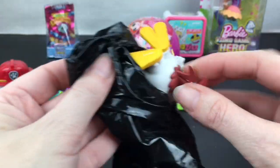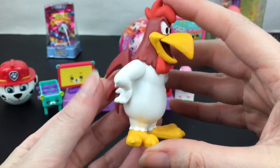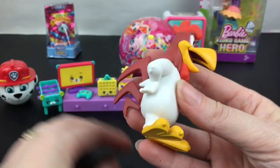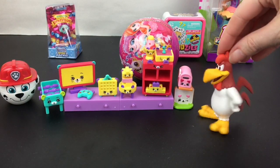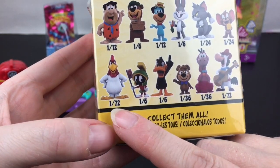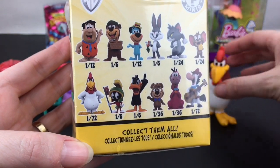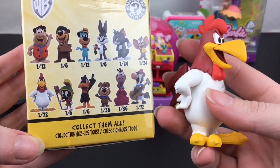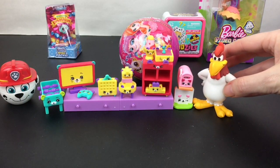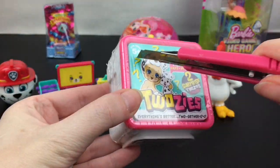Inside — oh my goodness — we have Foghorn Leghorn! I think he might be a rare one. He's the character that always lectures the Chicken Hawk and says 'I say, I say, I say!' Looking at the box, it does say one-in-72 versus the one-in-12, so he is super rare! I am really glad to add him to my collection — that is so cool!